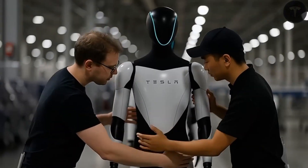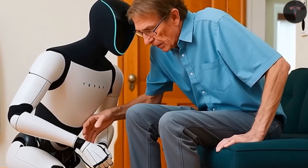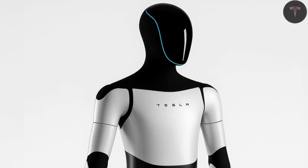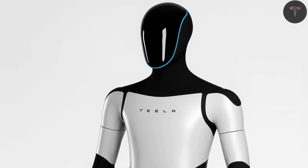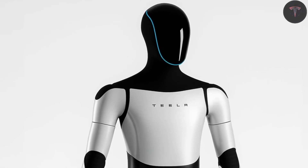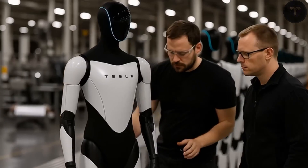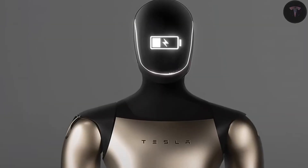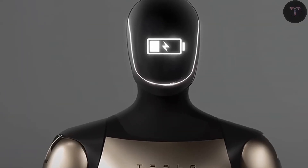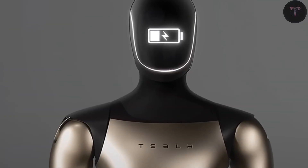Optimus Gen 3 is designed to perform between 100 and 150 household tasks per day, from cooking and cleaning to home management. It has accumulated over 12,000 hours of virtual simulation and 3,500 hours of real-world testing, making it fully capable of voice interaction through XAI's Grow Voice Assistant. Powered by Tesla's 4680 battery cell, the robot can operate all day for domestic, health care, and elderly care tasks.